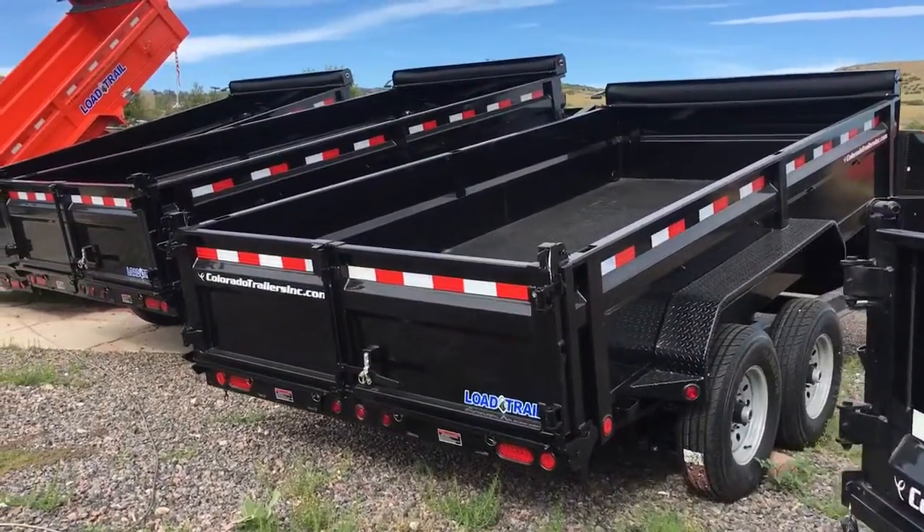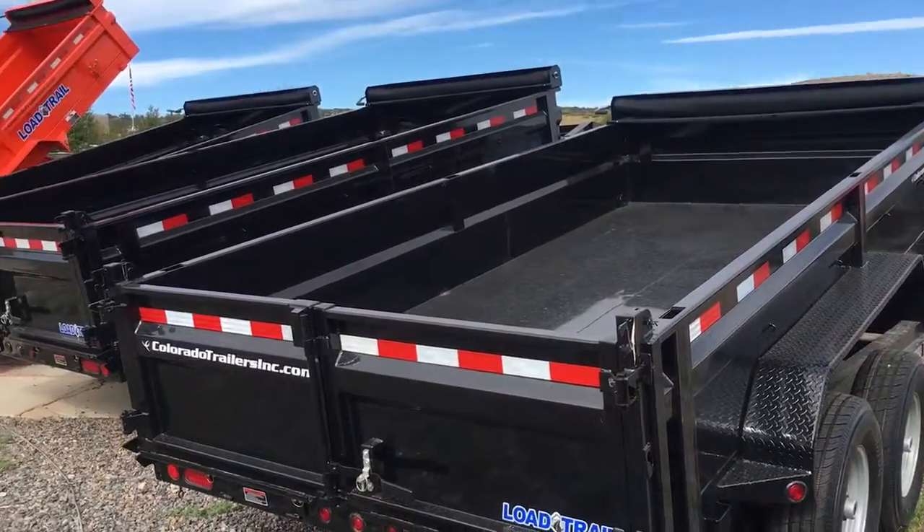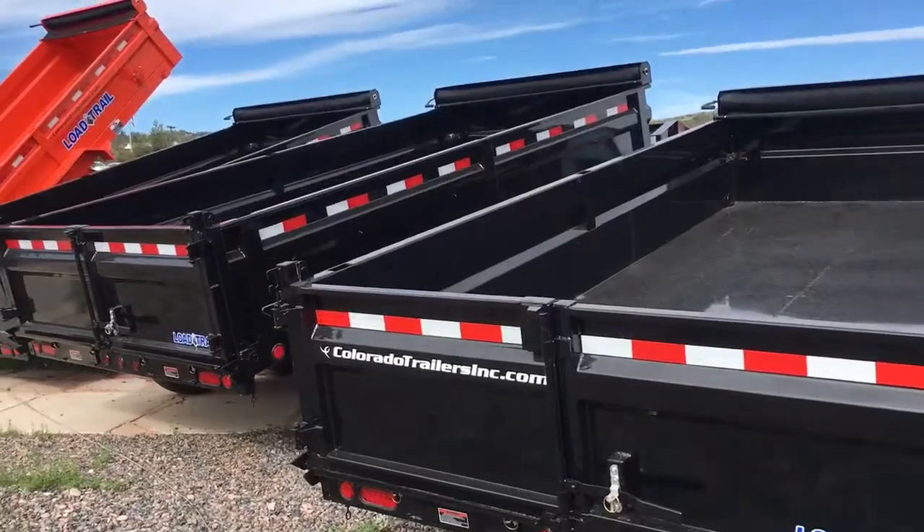Here's some more 7x14s — these are goosenecks. I do have a low pro gooseneck in stock as well as a standard gooseneck in stock.